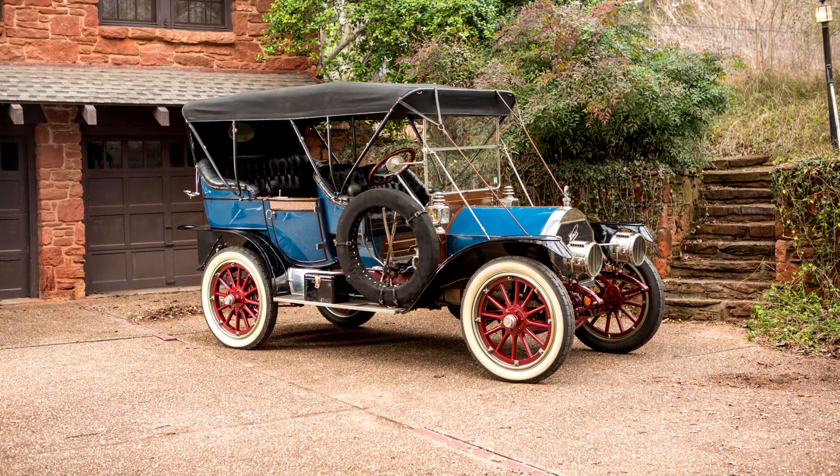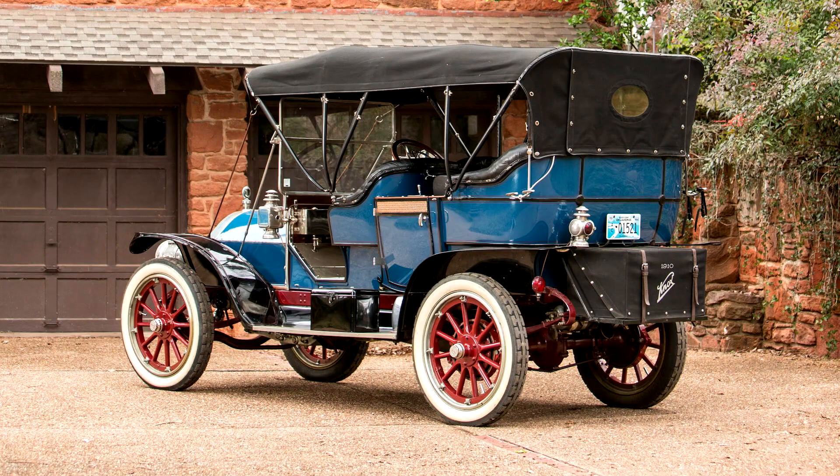Don C. Balton subsequently acquired the car at the famous Chickasha Swap Meet, and saw it restored back to its original glory in a rich blue with black fenders striped in red, and a deep carmen red chassis, wheels and suspension. All trim is nickel-plated brass, a $75 option in 1910.